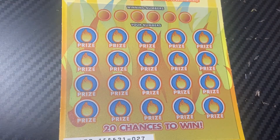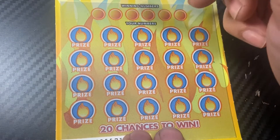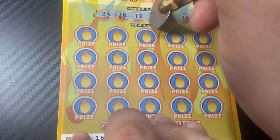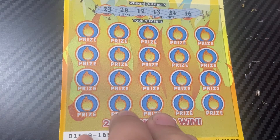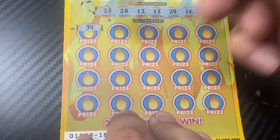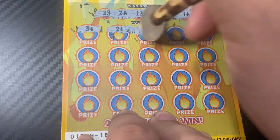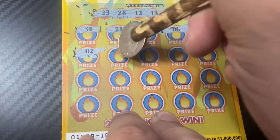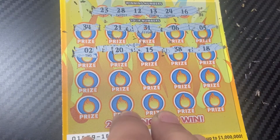Ticket number 27, let's use the scratch tool that Michelle BT sent me. Our 20 numbers are 23, 28, 12, 13, 24, 16, 15 — those might be wins, let's see — 34, 21, 31, 6, and 5. We got 2, 20, 15, 38, and 18. No win there.